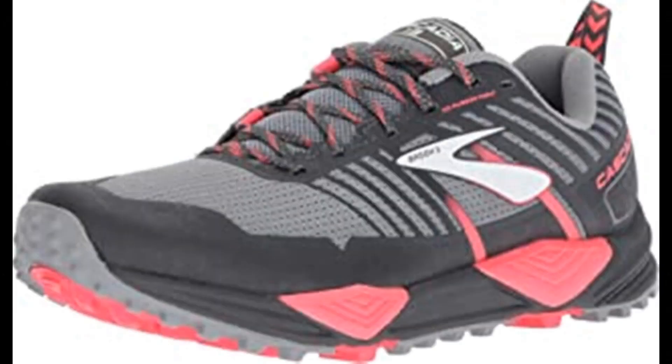Number 6: Brooks Women's Cascadia 13. Fabric imported rubber sole, surface: trail. Differential: 8mm. Features a tightly knit EarthView mesh upper with a 3D rubber print mudguard overlay. Advanced 3D rubber print mudguard provides on-the-go protection from trail debris. Structurally supportive midfoot saddle.